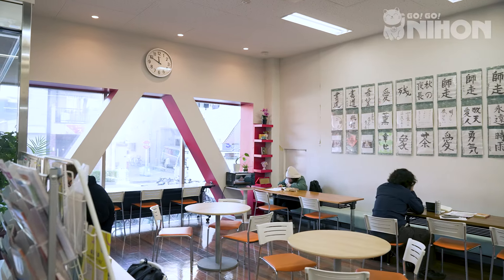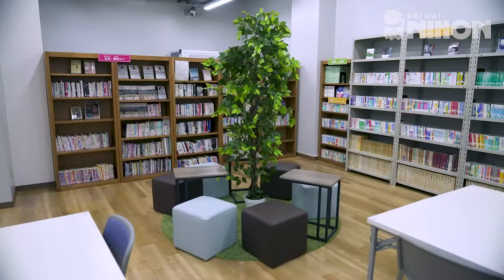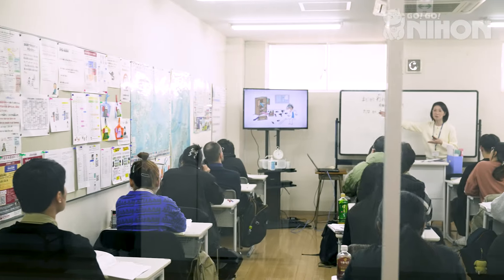Here at Aukamonkai, we have six different floors. The first floor being the lounge, the basement being the library, and the floors two and above being the classrooms.